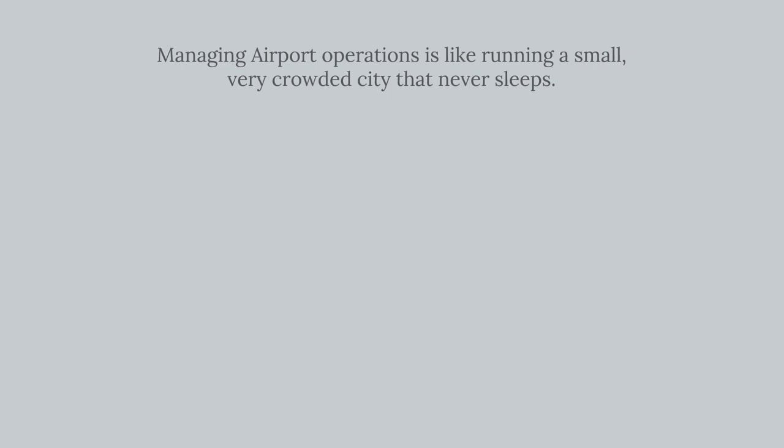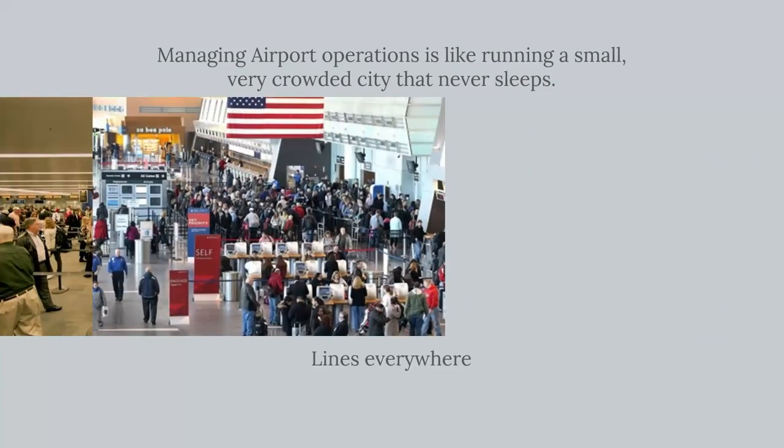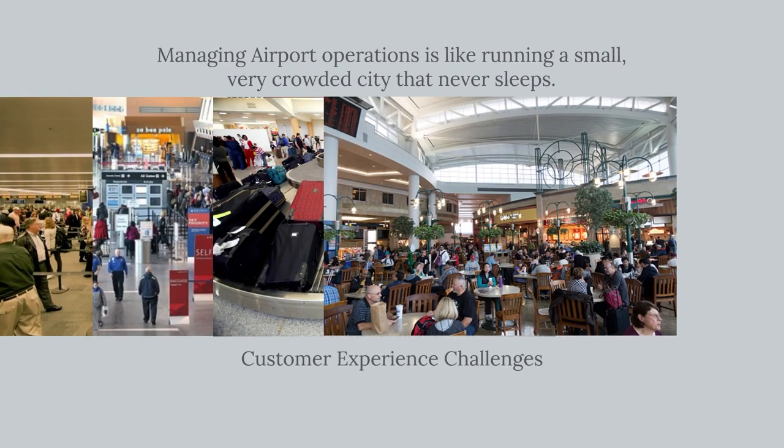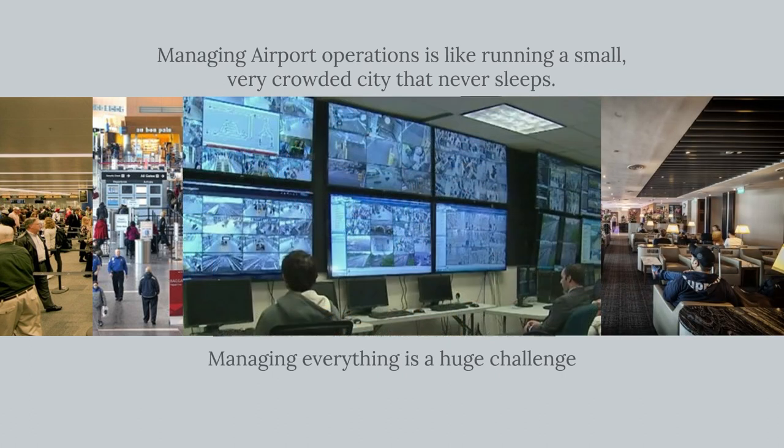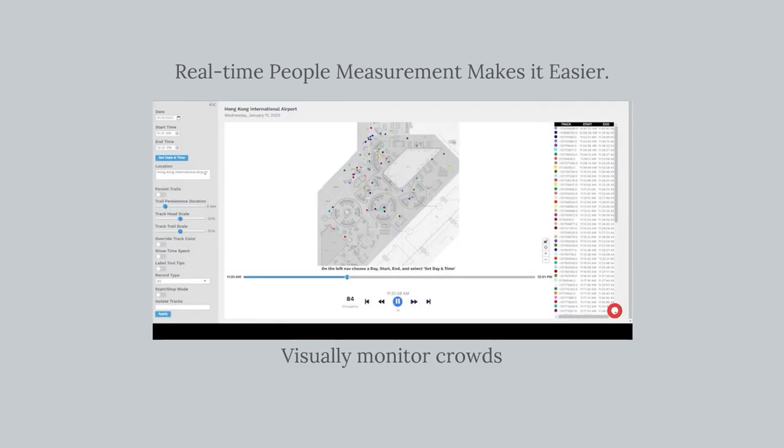Welcome to Sophisticated People Measurement for Airports with Digital Mortar's DM-1 platform. Managing an airport is a big job — lines everywhere, customer service challenges, and premium services that make the difference between an okay and a world-class experience. Real-time people measurement can make managing it all a little bit easier.